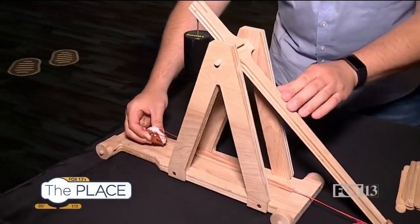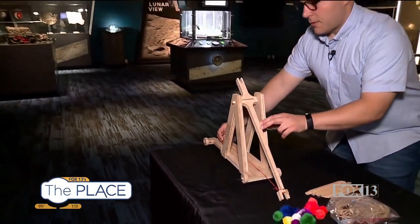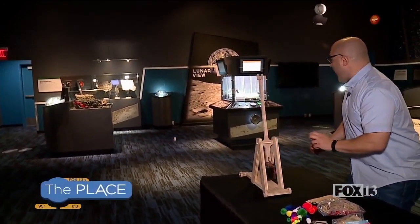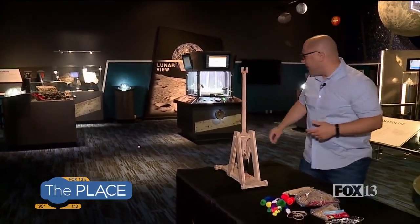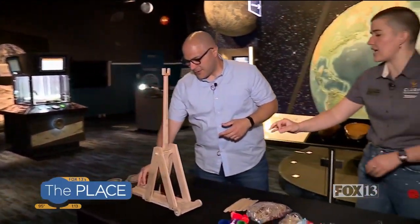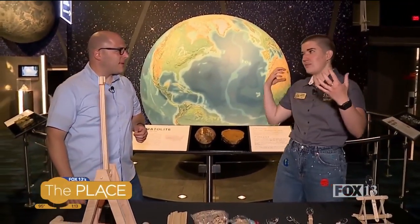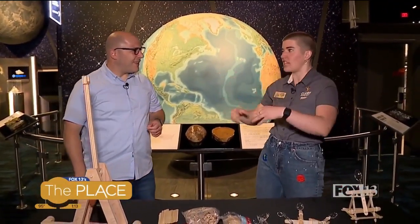Get your puffballs on the way. I want you to launch it all the way to the moon over there. One, two, three. Beautiful shot! That went really far. Trebuchets are great for that. They were ideal for launching things over walls and smashing down really high turrets and things like that. They're really accurate.